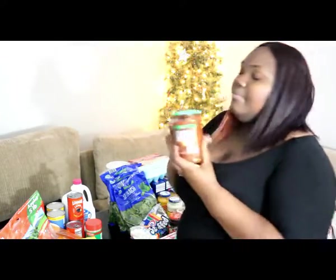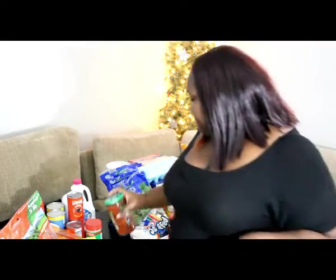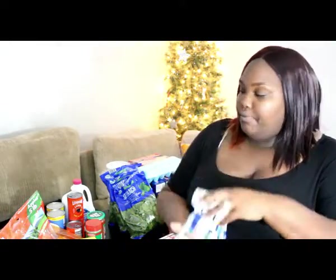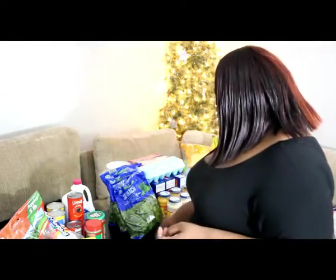Then I have Parmesan cheese. We don't really use this for spaghetti — I like to put it in the homemade hummus that I make. Delish. Salsa — I put this in my eggs, believe it or not. Marshmallows are either a snack or for the large box of cocoa we got. And raisins — I'm doing ants on a log for snacks, so I needed raisins for the celery.